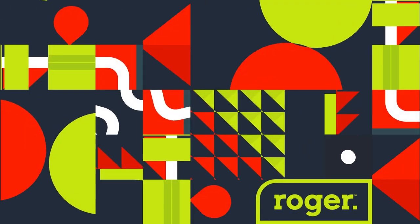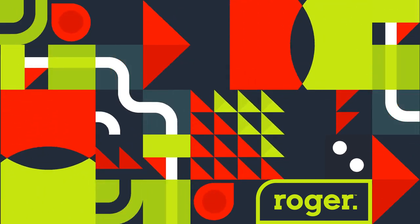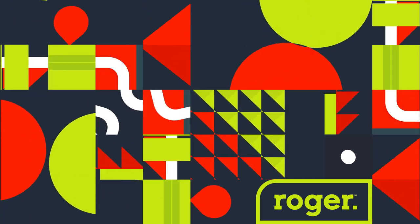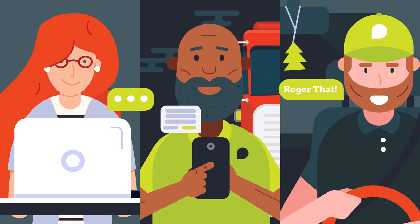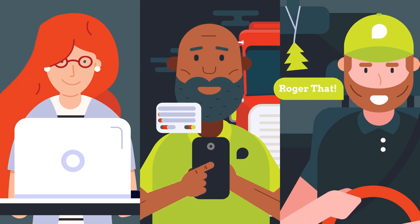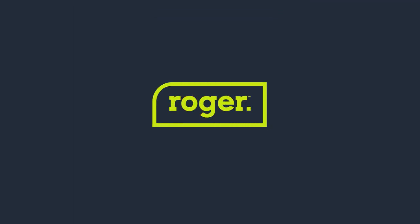And that's not all. Just like you, Roger isn't going to hit the brakes anytime soon. Because we want to give you more, we are constantly adding new features and options based on shipper, carrier, and driver feedback. Are you ready to join others in an industry revolution with Roger riding shotgun? Roger that. Learn more at RogerThat.com or reach us at info@RogerThat.com to schedule a conversation.